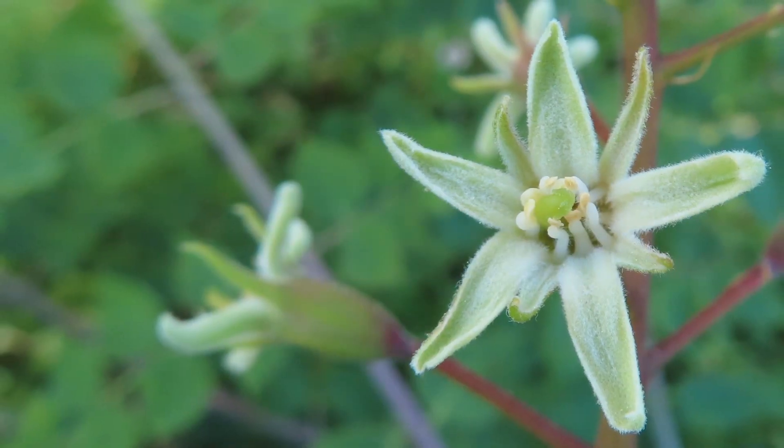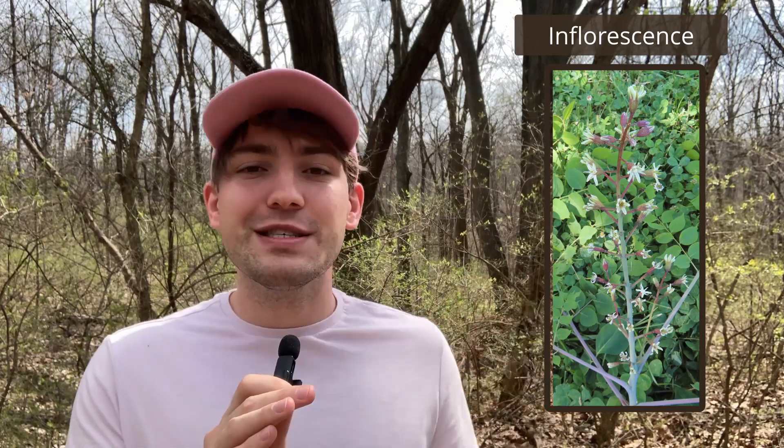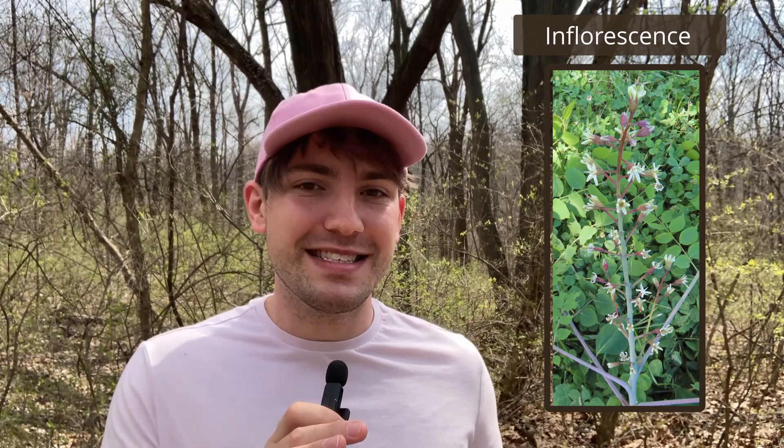These flowers are white to green and they bloom May to June in a spike-like inflorescence, where they are pollinated by insects.